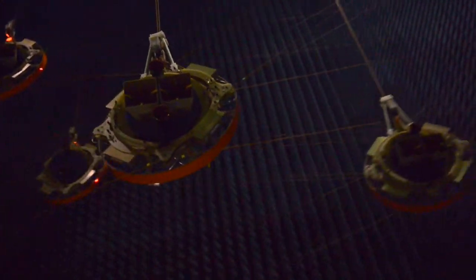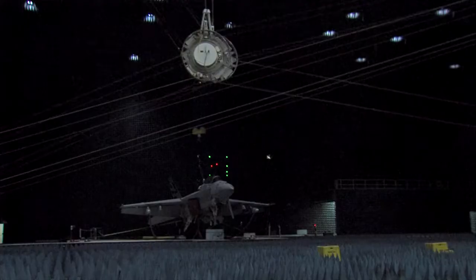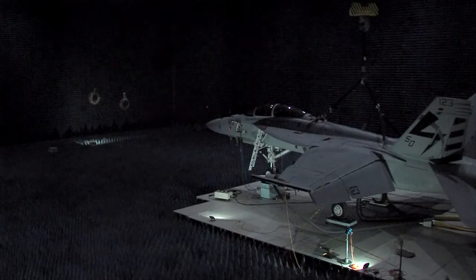Thanks to an advanced pulley system called Magic Wall, engineers at the Naval Air Systems Command can fully test an aircraft and its systems inside the anechoic chamber before it's ready to fly.